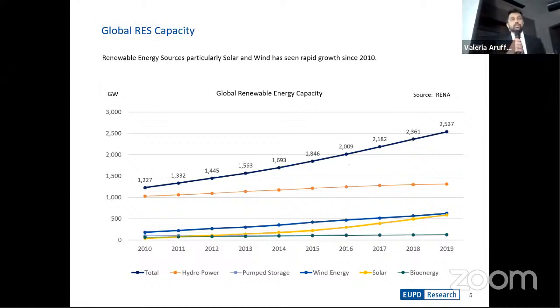I'll try to keep the entire presentation short, and I'll be happy to share the slides with you at a later point in time. When you look at the overall global renewable energy capacity, back in 2010, the total installed capacity was approximately 1,200 gigawatts. Over the last decade, this has doubled to approximately 2,500 gigawatts. Back in 2010, a majority of this was coming from hydropower, but the last 10 years have seen a tremendous increase in the capacities of wind and solar.